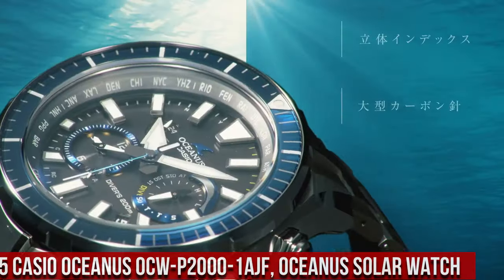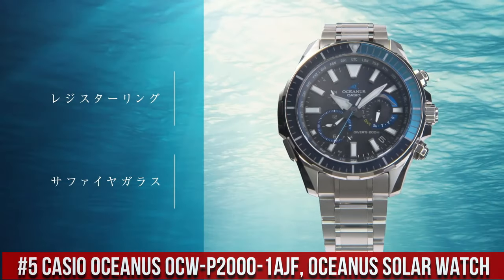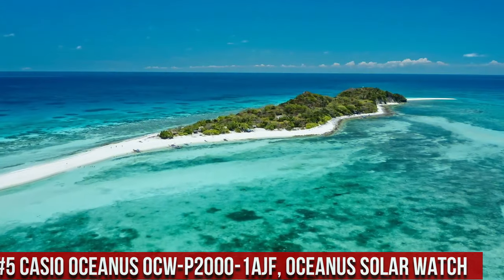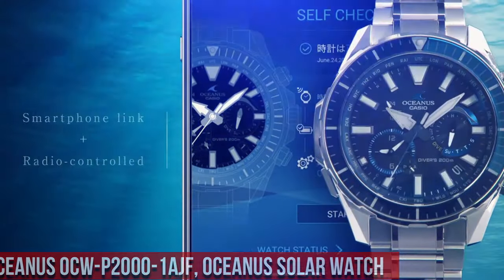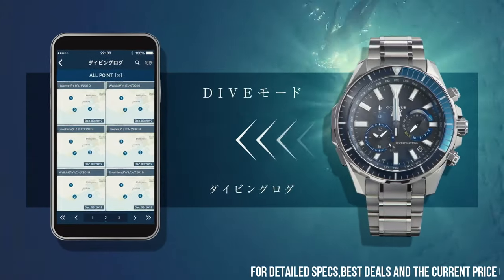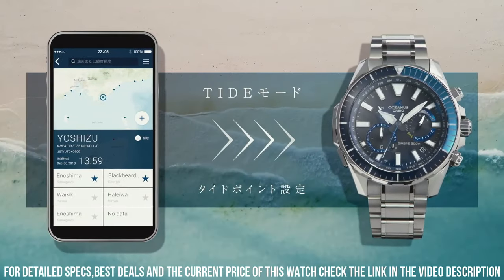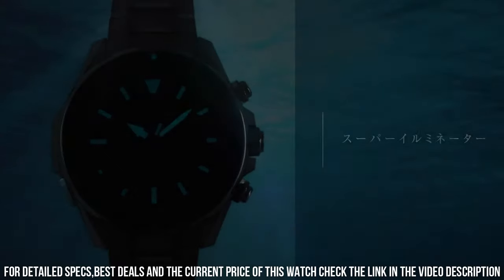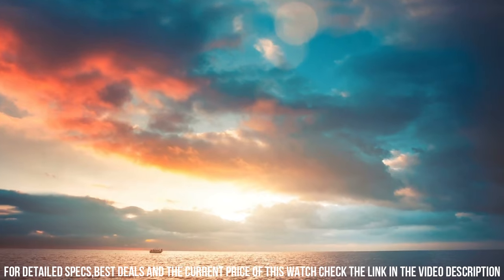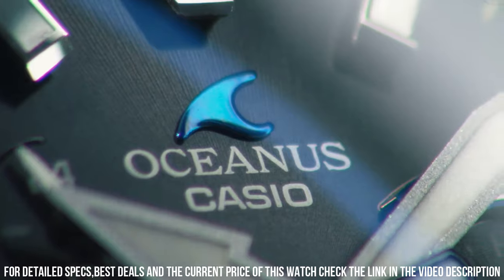Number 5: Casio Oceanus OCWP2001AJF Oceanus Solar Watch is a premium and highly functional timepiece designed for those who value both style and performance. The watch features a 42mm titanium case and a titanium band, which makes it both durable and lightweight. The display is an analog dial with a date display and luminous hands and hour markers. The OCWP2001AJF is powered by a solar-powered quartz movement, which provides accurate timekeeping.